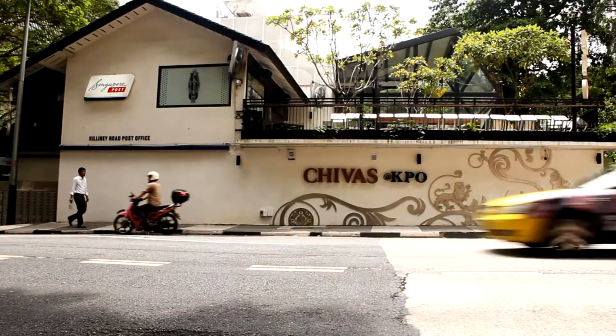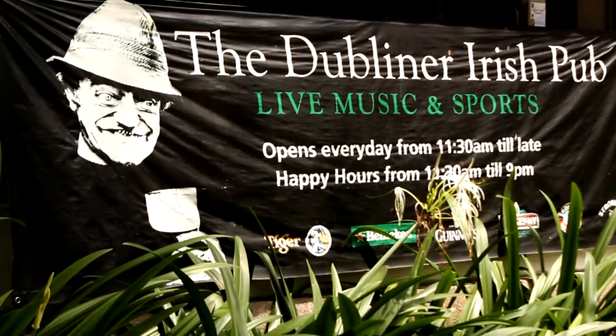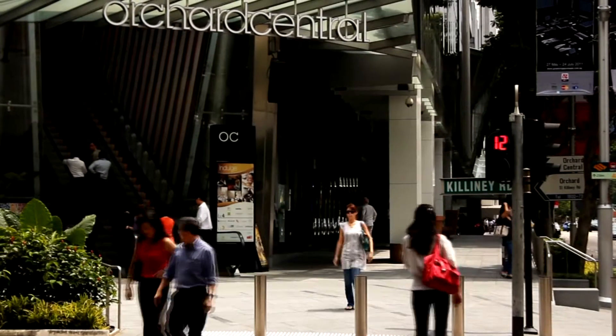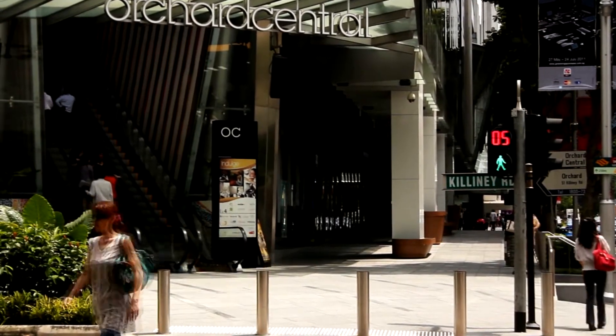Your tranquil alternative to urban living, served by two major MRT lines — Dhoby Ghaut and Somerset — not just conveniently accessible,